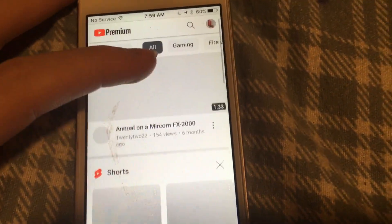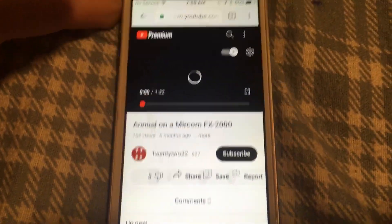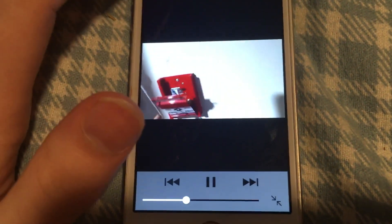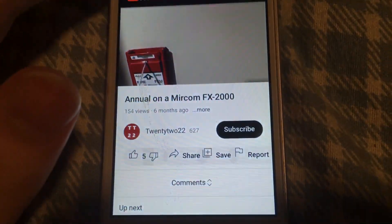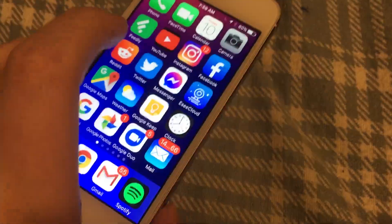It's similar with regular videos on Safari — it's a little messed up with the buttons but it still works. You just have to watch it in full screen.